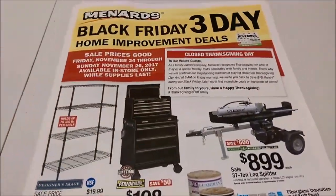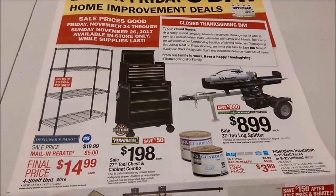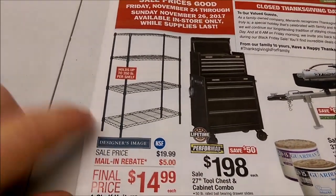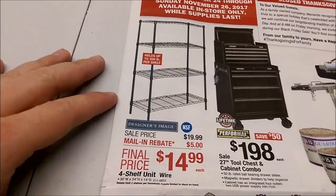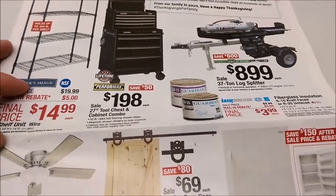So let's check this thing out and see what kind of deals we got. If you need shelving, that's a pretty good deal. You can see the height is 54 inches, so it's not as tall as the plastic ones, but if you prefer metal, $14.99 is a pretty good price.